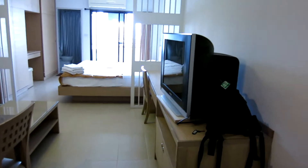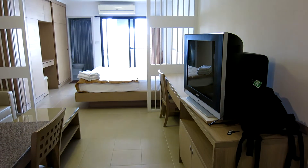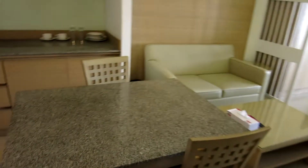This is the Sitara place. I paid 4,500 baht a week — that's about $150 a week, which is a pretty darn good price. It's a serviced apartment.